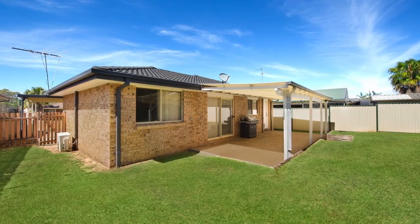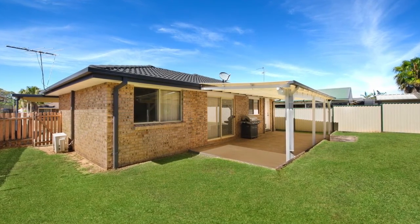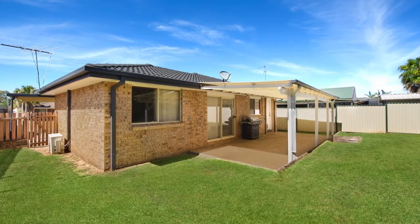The backyard also offers a large covered entertaining area and a good-sized shed with a level yard.